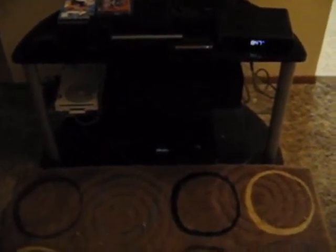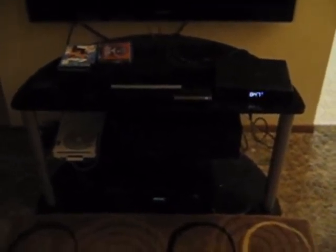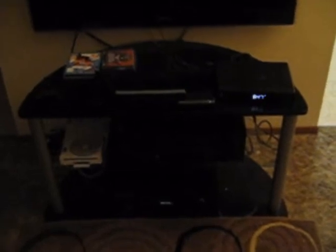Above that I have a Denon home theater receiver, 7.1 channel with automatic audio setup. On top of the stand there you'll see a Samsung Blu-ray player connected via HDMI through the Denon receiver. And to the right you'll see a Motorola digital cable box for high def, also connected via HDMI through the Denon receiver.